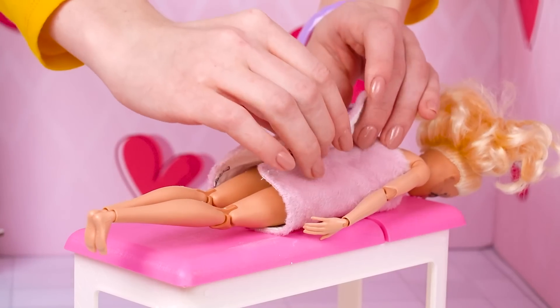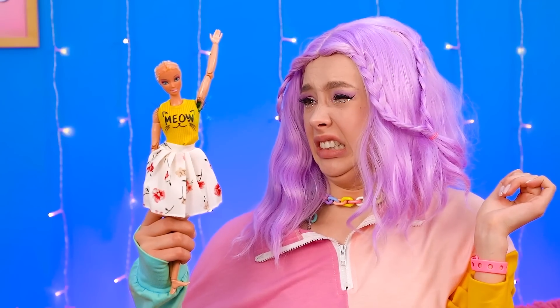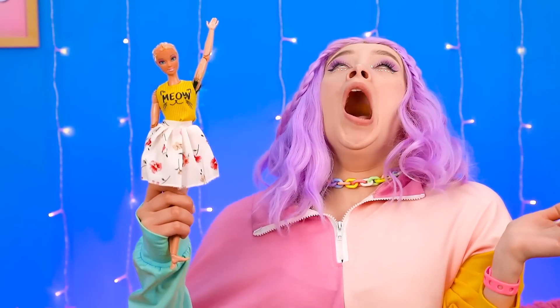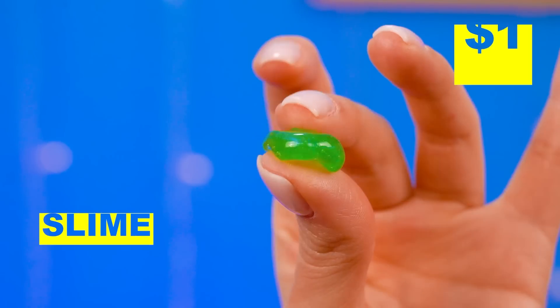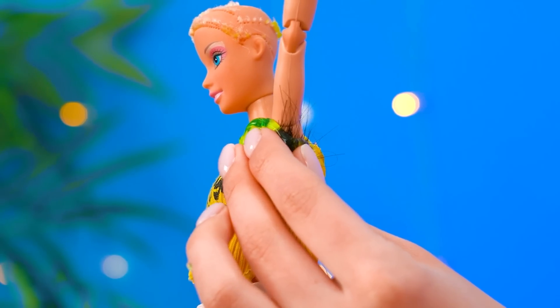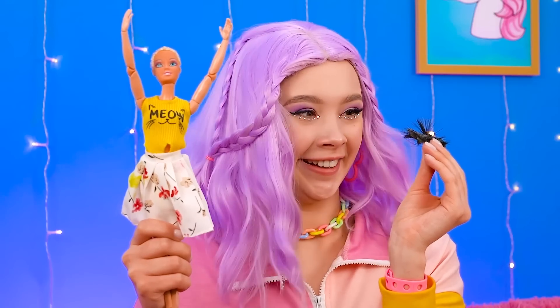Let's wrap you up again, Barbie! Have a seat! Gross! Her pinks smell like the gem! Achoo! Oh gosh! Wow, just what we need! Let's give her a little wax! Oh yikes! Don't need that anymore!